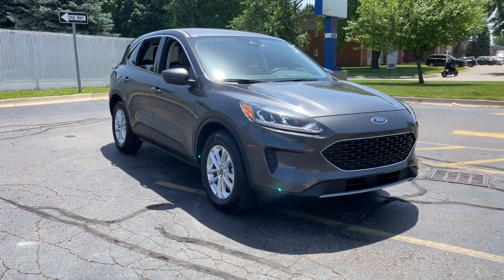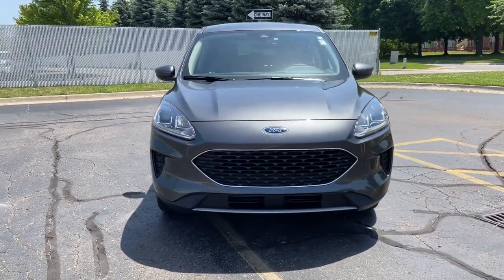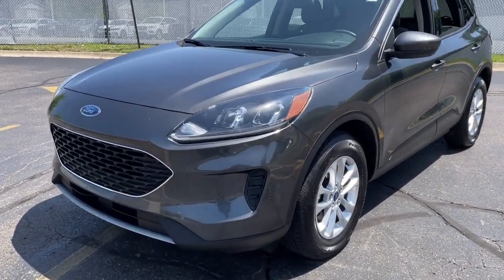Get acquainted with the 2020 Ford Escape. This vehicle is an outstanding buy with fewer than 25,000 miles on the odometer. Get all the tools you need to make adventures comfortable and stress-free with this capable, comfortable Escape.